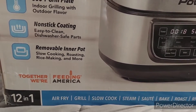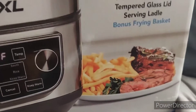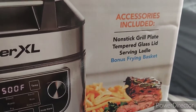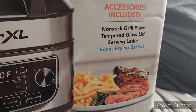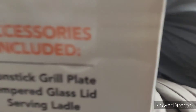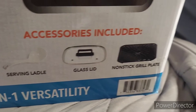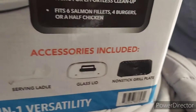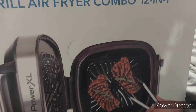They're also promoting Feed America on the box. Here are the 12 things it does — 12-in-1. There's a nice picture of a plate here, and it's showing the accessories: a non-stick grill plate, a tempered glass lid, and a serving ladle. Here's the glass lid, this is the non-stick grill plate, and this is showing a gentleman doing a steak.